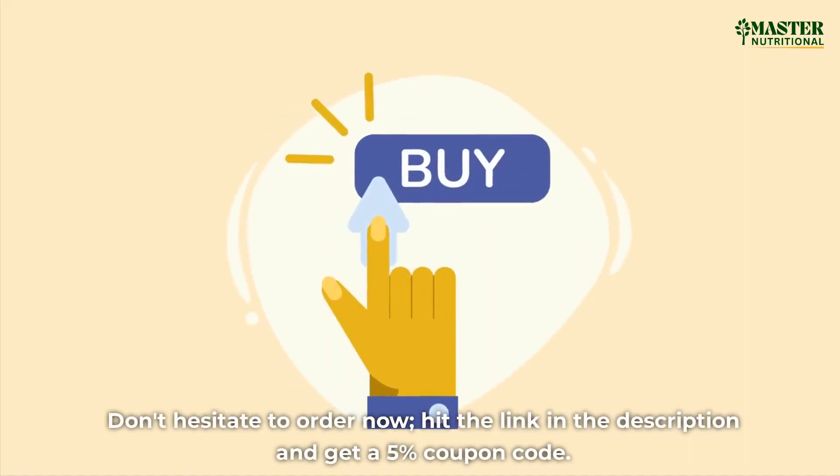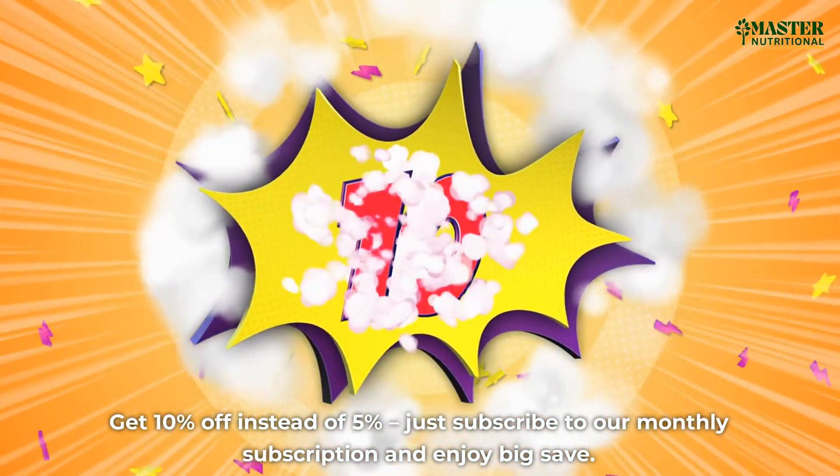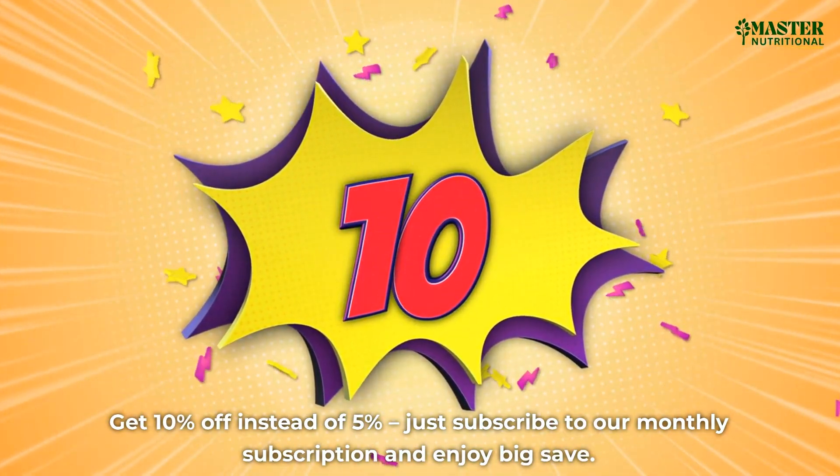Don't hesitate to order now. Hit the link in the description and get a 5% coupon code. Get 10% off instead of 5% — just subscribe to our monthly subscription and enjoy big savings.